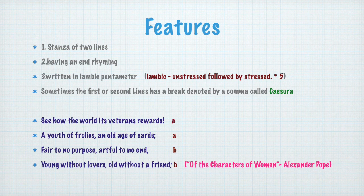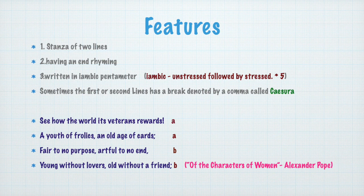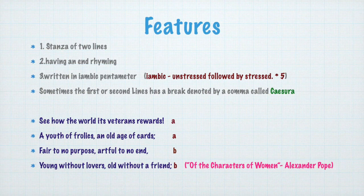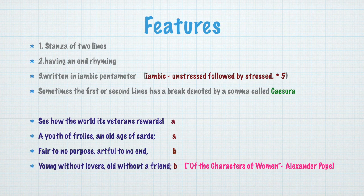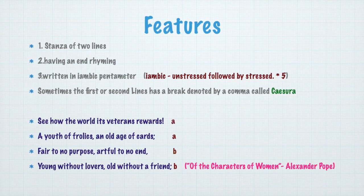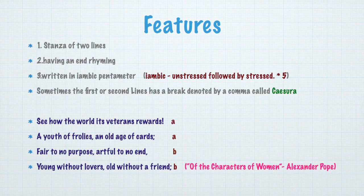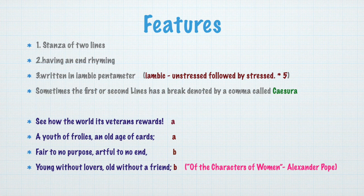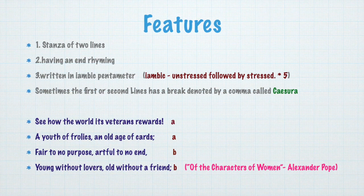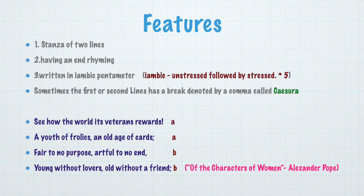Unstressed, stressed — one. Unstressed, stressed — two. Unstressed, stressed — three. Unstressed, stressed — four. Unstressed, stressed — five. And sometimes you can see, maybe in the first or second line, a break denoted by a comma called caesura. We have an example for heroic couplet from Alexander Pope's 'Of the Characters of Women.'